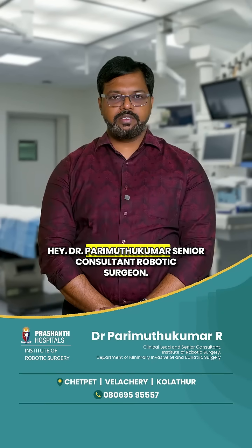Let us see the questions asked about robotic surgery by patients through WhatsApp. Hi, I'm Parimuthukumar, senior consultant robotic surgeon at the Institute of Robotic Surgery, Pranath Hospital, Chennai.